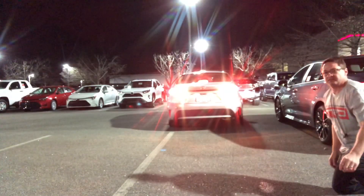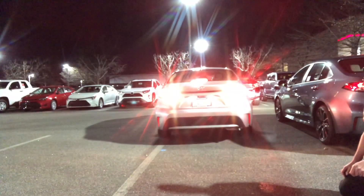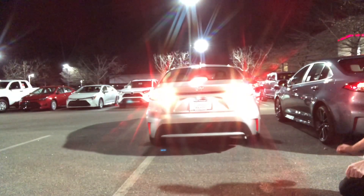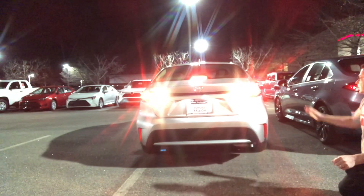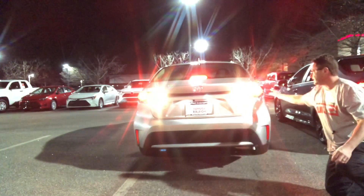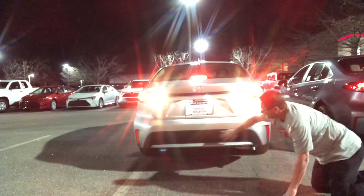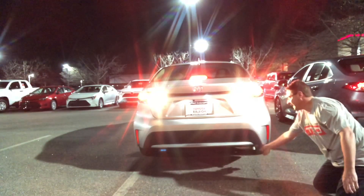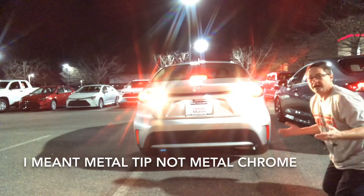This is the LE model, guys. The main difference between the lights is the SE and the XSE — they're long LED taillights and stoplights. The LE has a matte black finish here as opposed to honeycomb, and it does not have dual exhaust. It has a metal chrome tip, not chrome.